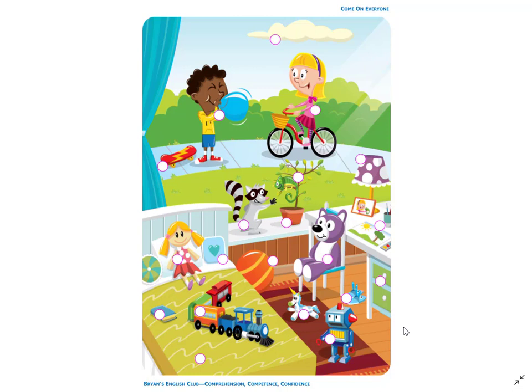Number 8. It is a robot. It is on the rug. It has red hands and red ears.